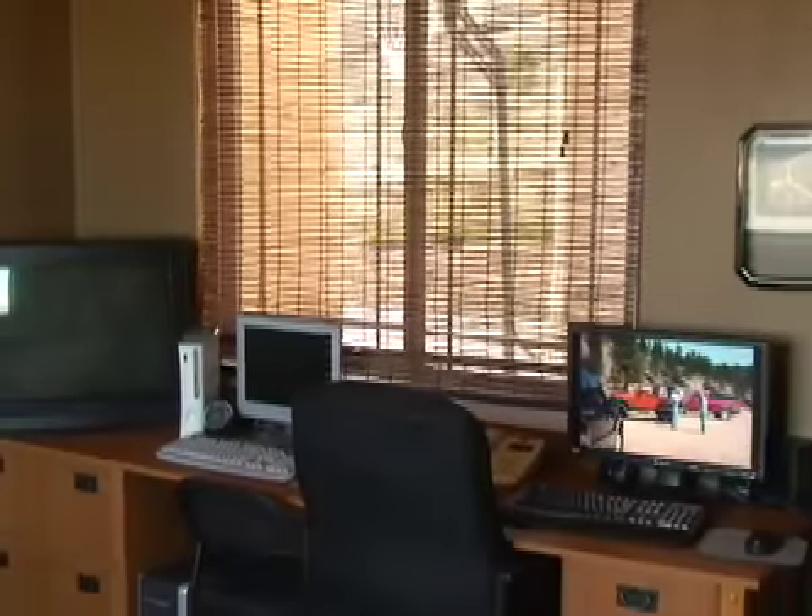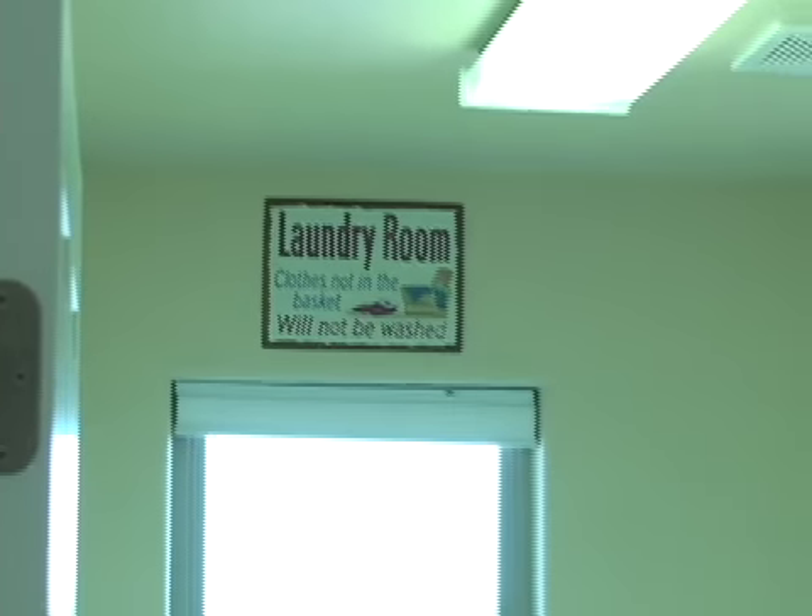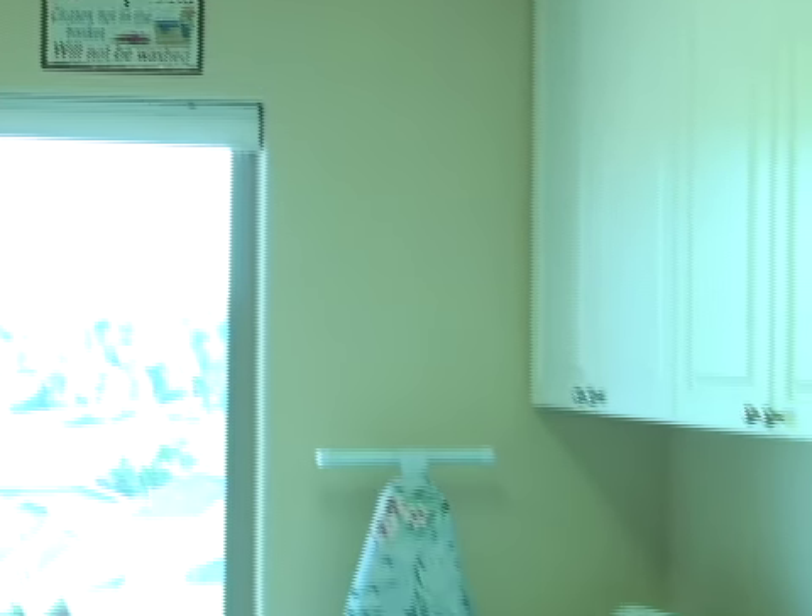Other rooms in this home include a main floor home office or den, several more bedrooms, a mudroom, and plenty of storage.